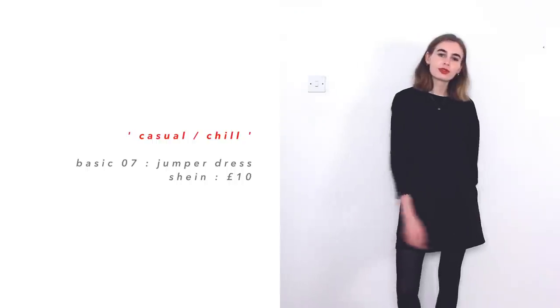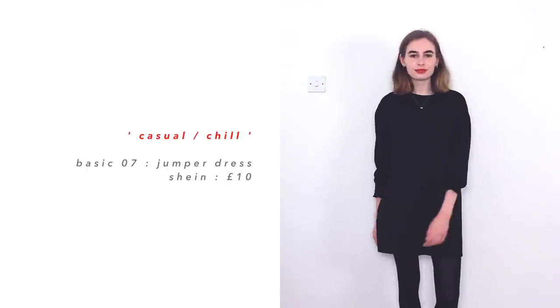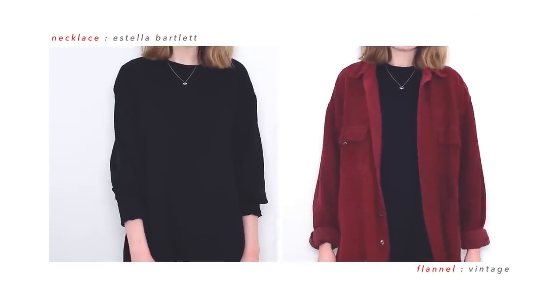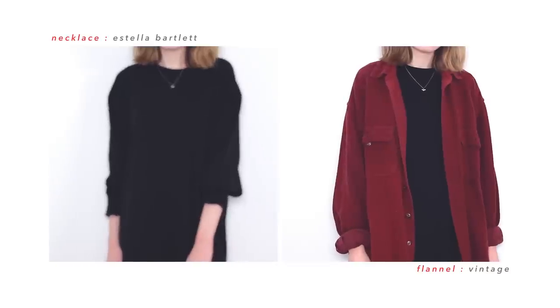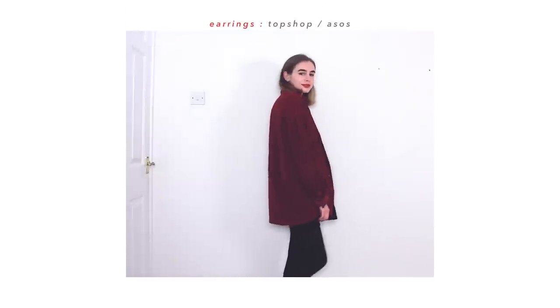Next up, I've got my big oversized jumper dress, which I've included purely on the basis that it's the comfiest thing I own. It's basically a massive black jumper with fleece lining. I usually have to wear it with some sort of flannel top, because otherwise I think it looks a little bit slobby. But yeah, with a flannel shirt of some sort, it looks a little bit more dressed up, a little bit more put together.